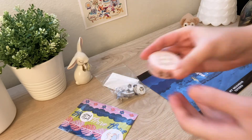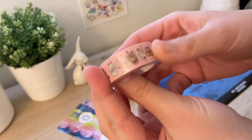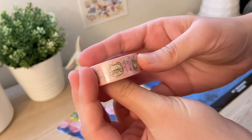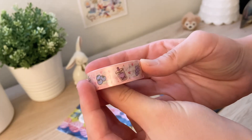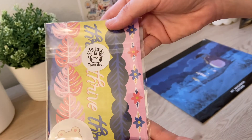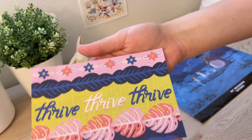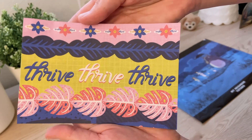After breakfast, I opened some Happy Mail from Sticky Rice Co. How amazing is this washi tape? I love boba, fruits, all those things, so I'm sure I'll be using this one a lot. The packaging was really cute, and I was so surprised by this freebie that says 'Thrive' on it. I love this art style — it reminds me of my favorite artist, Mary Blair.